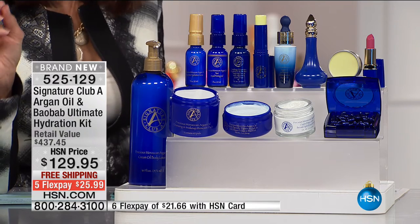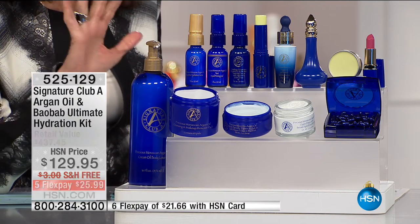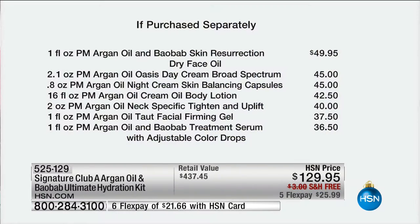I want to show you the entire breakdown — $437.45 retail. Thank you, it is flying already. Almost 600 have been spoken for. This oil, Adrienne, I have it all over my hands — it feels amazing. It's $49.95. It's a dry oil, greaseless, and immediately absorbs into your skin.